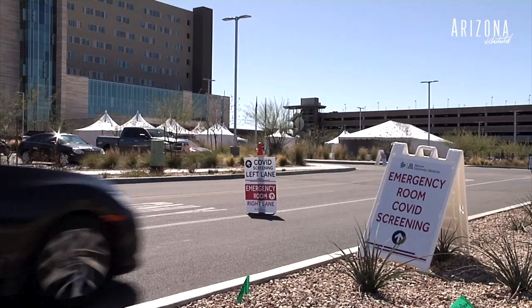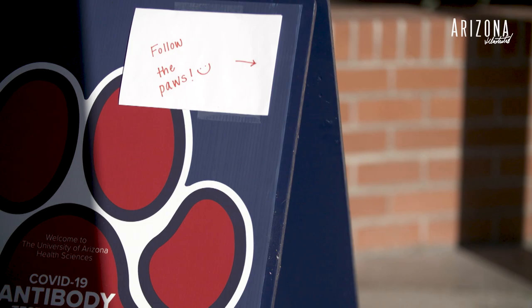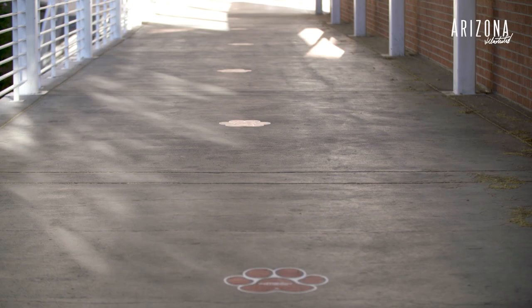From a patient's perspective, when they arrive at the U of A, they park at the Health Sciences Parking Garage. There are signs everywhere leading them directly into CATS. In addition to that, there are cat paws guiding them into CATS, which is really nice.